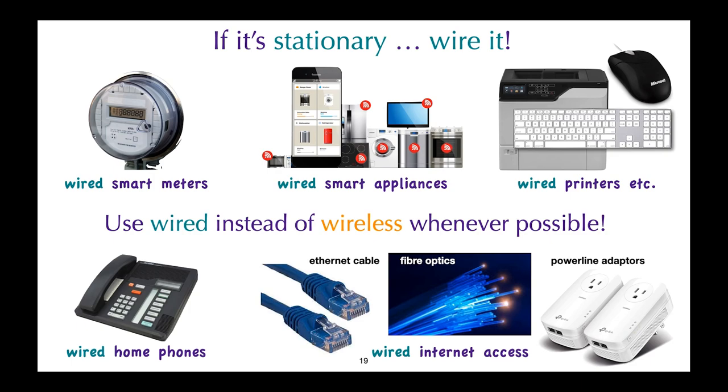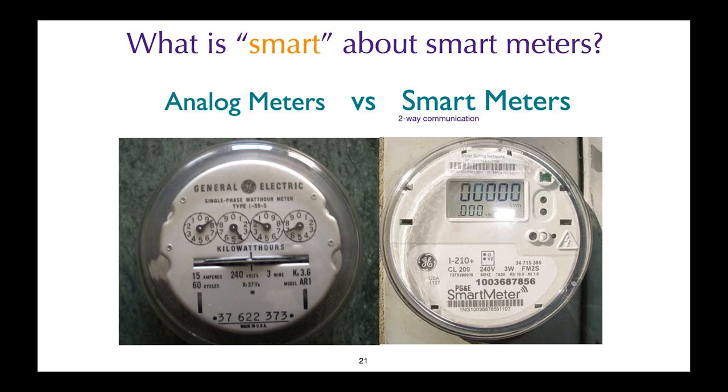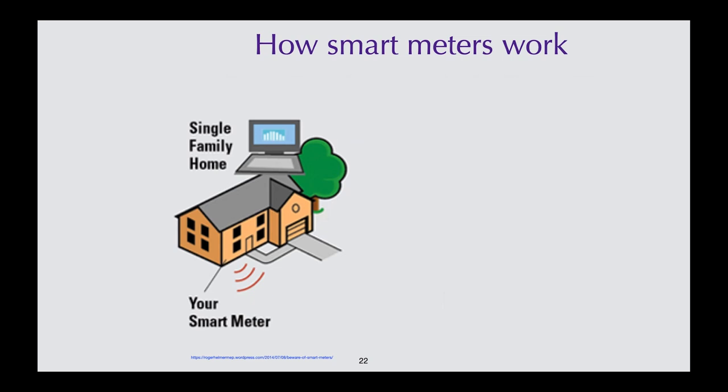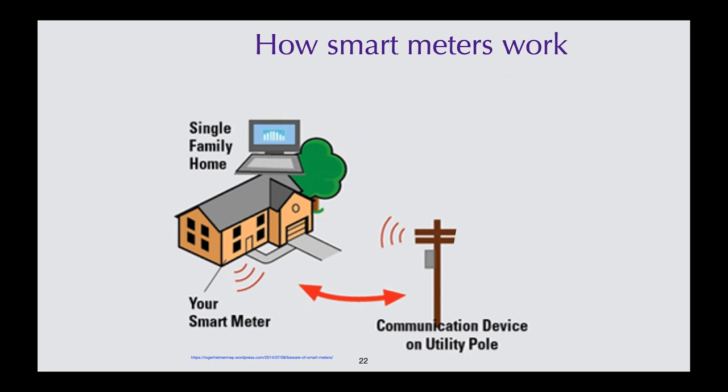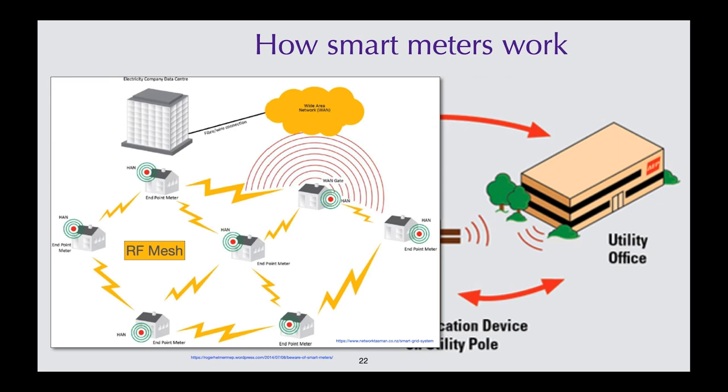Now let's turn our attention to smart meters. What is smart about a smart meter? Smart simply means two-way communication — it can be wired or wireless. In a simplified smart metering system, your smart meter communicates with a receiver on a nearby hydro pole, the message is sent to the utility, and they can then communicate with your smart meter and turn appliances on or off. However, some systems use a radio frequency mesh, where your smart meter communicates with other smart meters — not just the utility. As a result, your smart meter is working overtime and your home is receiving a lot more radiation. It's important to find out which type of smart meter you have.